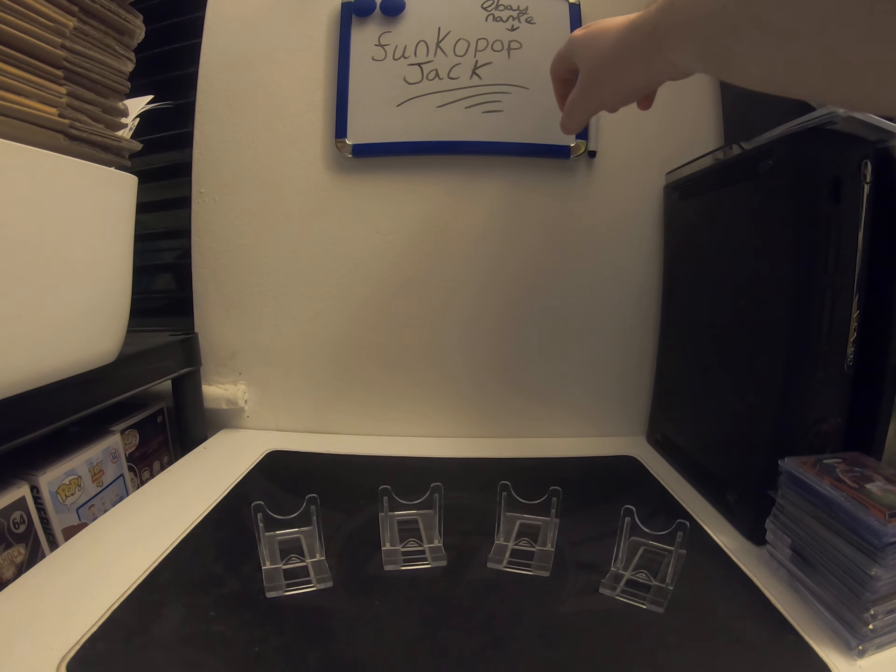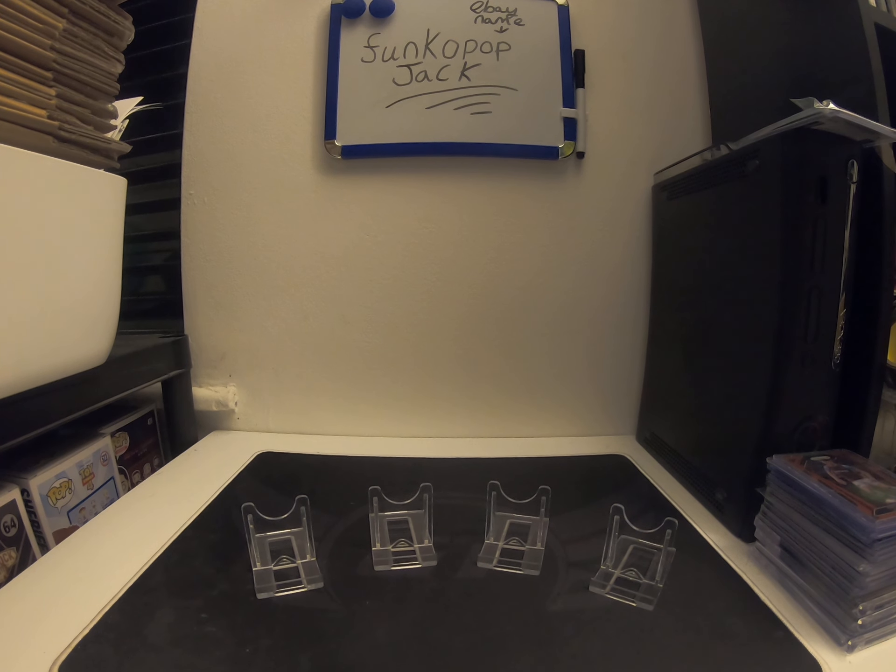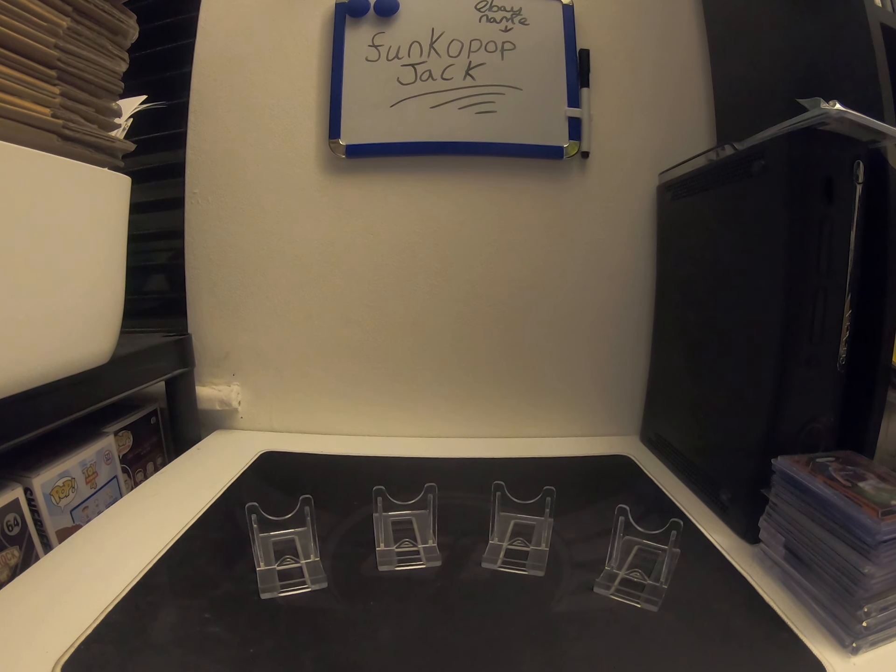Just above on the board is my eBay name where some of these cards will be up for sale and anything else — if you just want to check that out it would be appreciated.